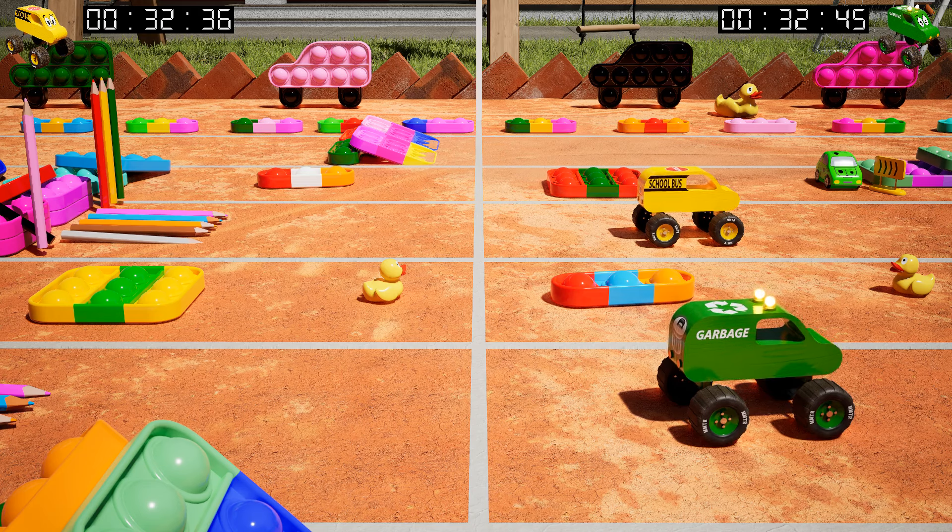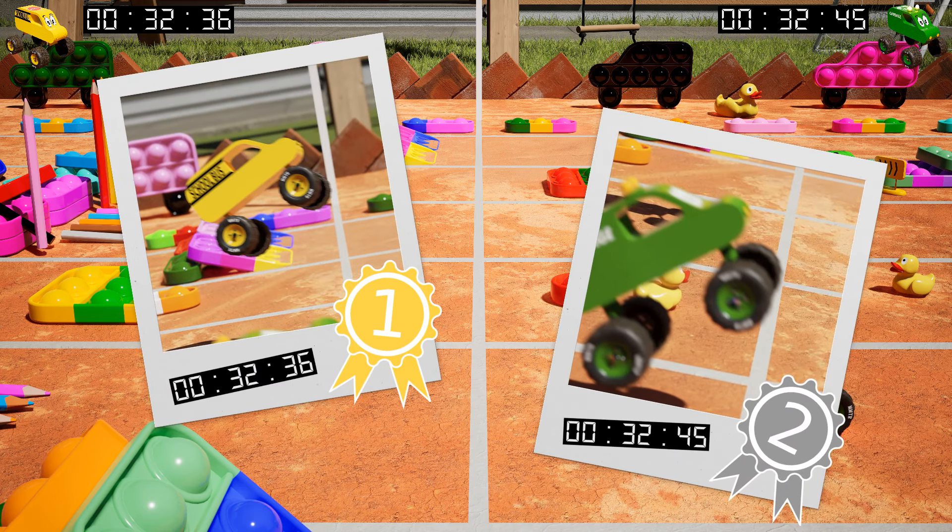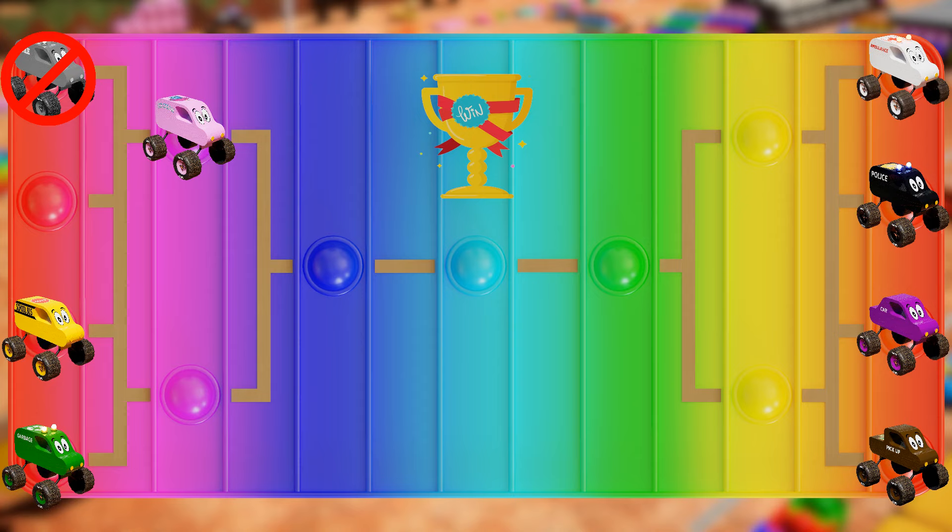Let's look at the times. What an amazing round! Sorry, Green — try next time! Yellow, you can step ahead!